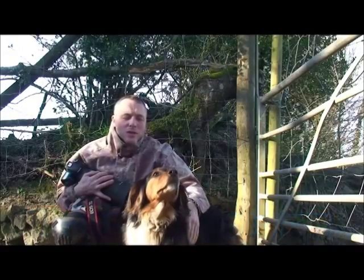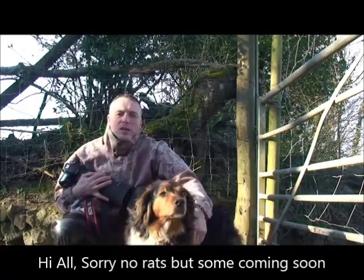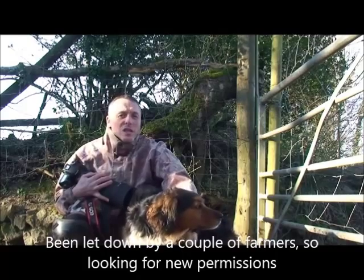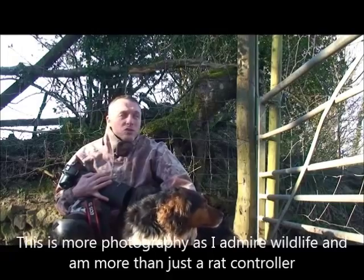Hi again, welcome back to the Imagea channel. I'm on a deer farm today, a farmer local to where I live actually farms red deer. He's got one stag up in the field which is apparently not a very nice stag, so I've got to be very careful. I don't think I'll be entering the field with the stag, just because it's a bit dangerous.